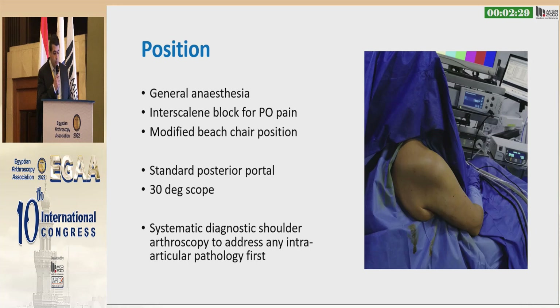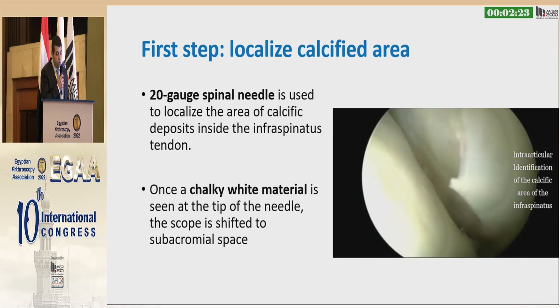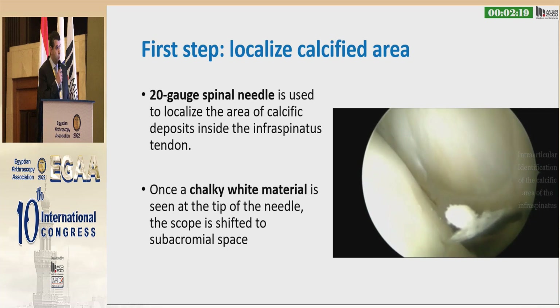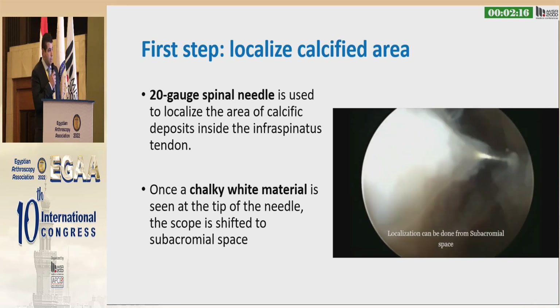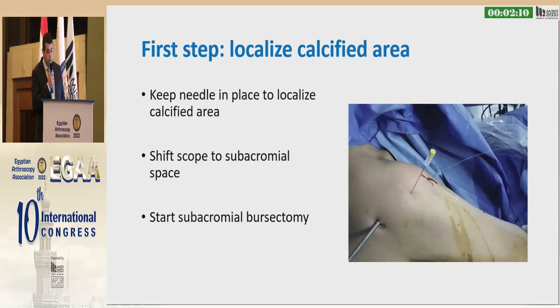We operate all cases in the beach chair position under general anesthesia with interscalene block for postoperative pain. We start with intra-articular glenohumeral arthroscopy to deal with any intra-articular pathology. The first step is to localize the calcified area. We use a 20-gauge spinal needle or whiteboard needle to localize the area of calcific deposits in the infraspinatus. Once chalky white material is seen at the tip, the scope is shifted to the subacromial space to start the subacromial bursectomy.